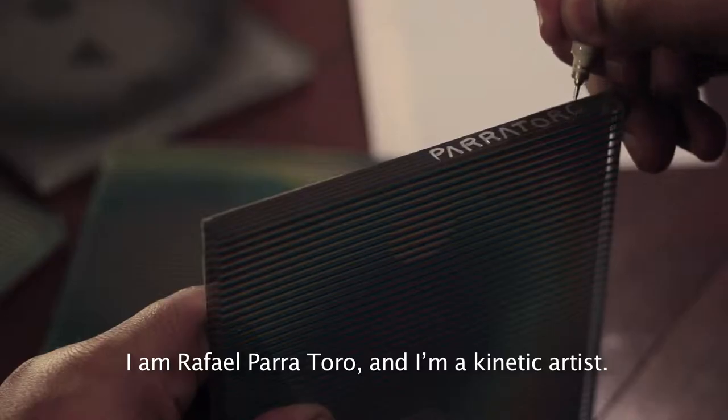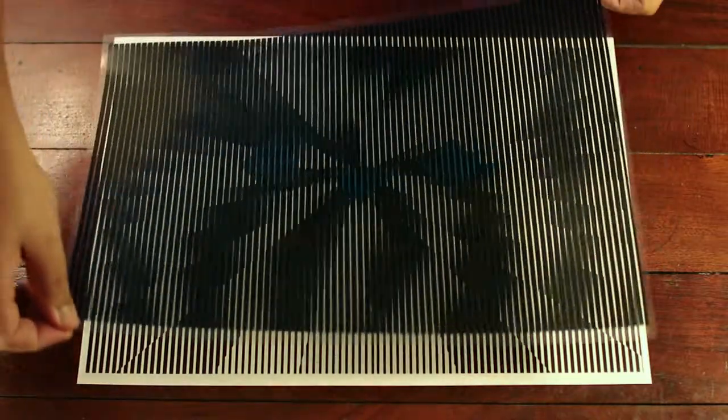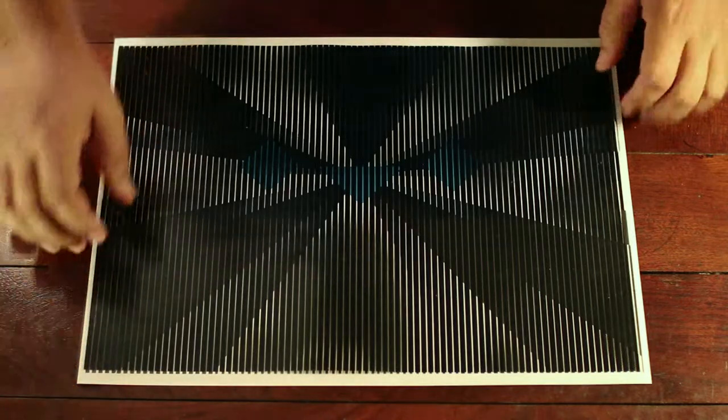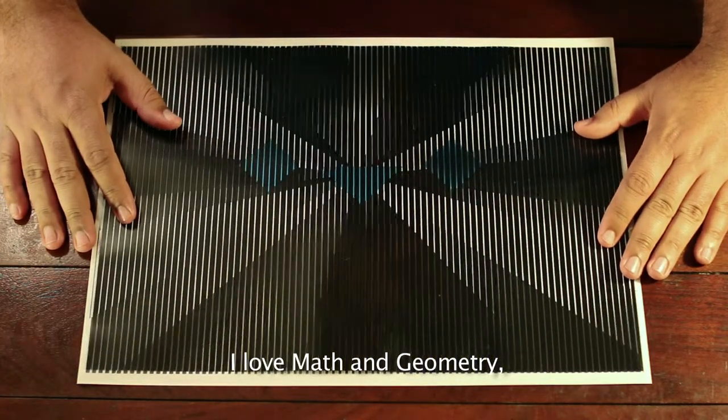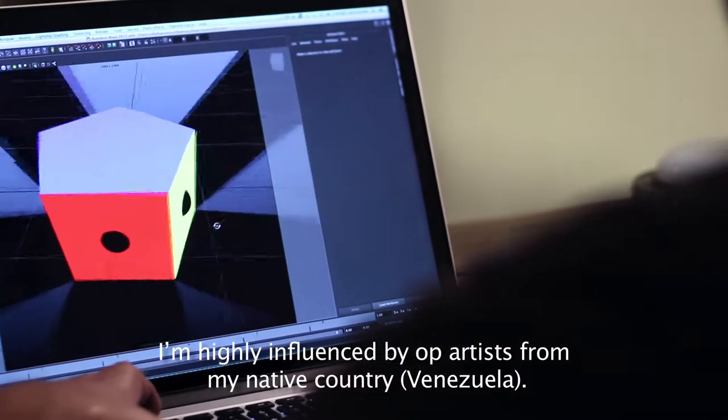I am Rafael Parratoro, a kinetic artist. I love math and geometry. I'm highly influenced by op artists from my native country, Venezuela.